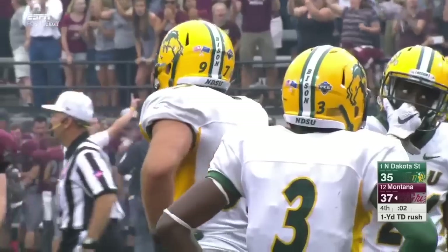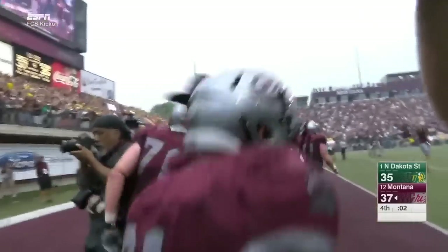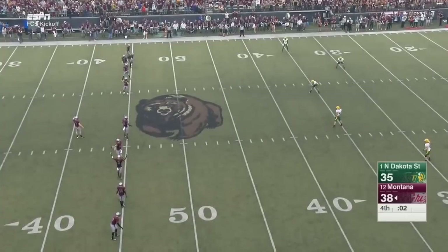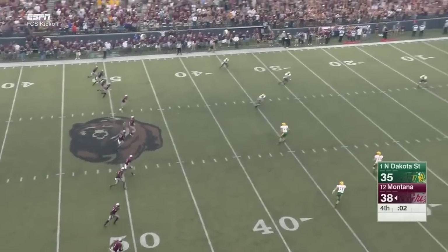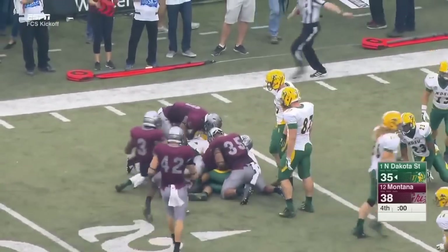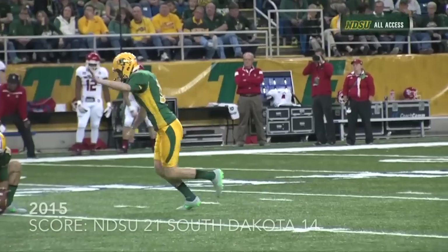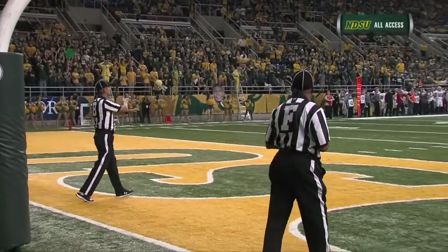Two seconds remaining. Joey counts with the touchdown, the Grizz two seconds away from a remarkable upset to kick off college football — not just the FCS, college football. They kick it short, they don't want the deep man to handle it. Ball's loose — Montana upsets North Dakota State.